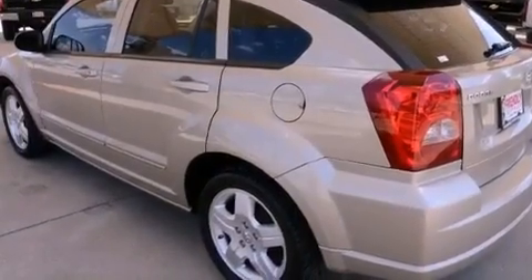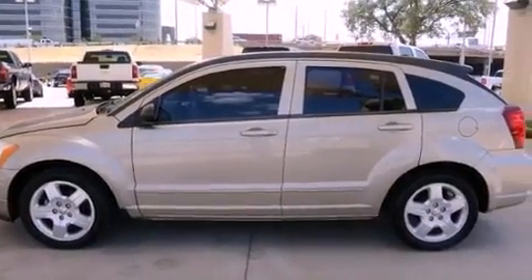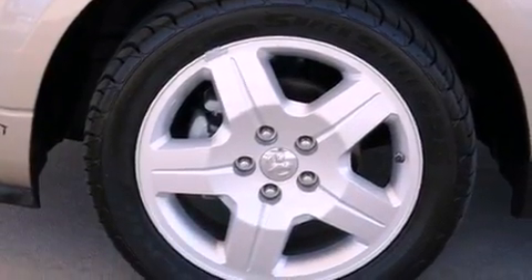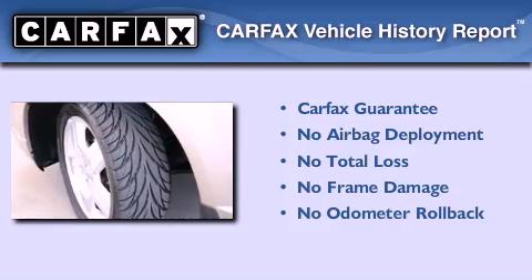With an EPA estimated rating of 29 miles per gallon on the highway, it doesn't compromise fuel efficiency for size, comfort, or fun. Not to mention that this Dodge qualifies for the Carfax Buyback Guarantee.